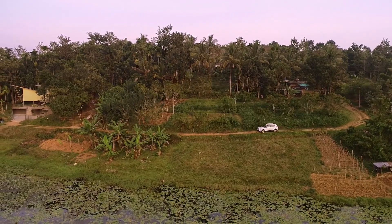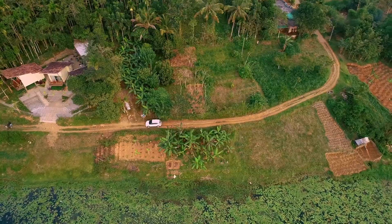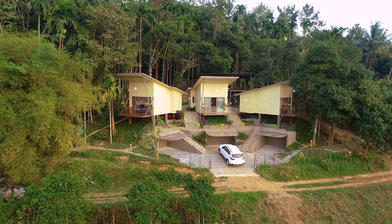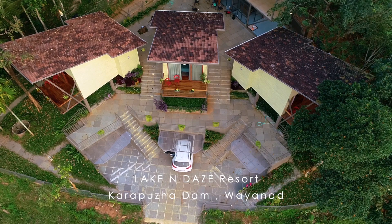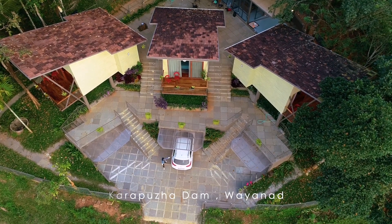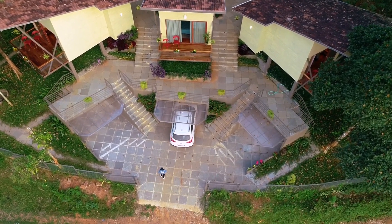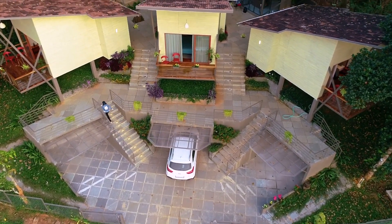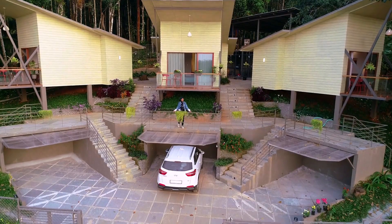Today's journey is to the Lake Andes Resort near Karappuzha. Now we are in Lake Andes Resort. Welcome to Lake Andes Resort.